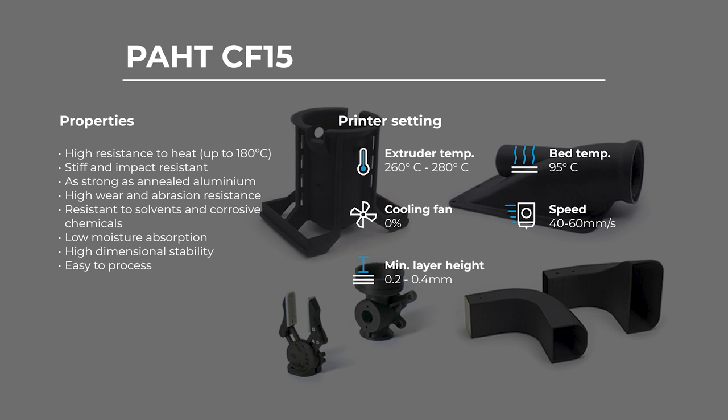Thanks to its great fatigue resistance, it's also ideal for parts that undergo cyclic loading. And thanks to its high dimensional stability, parts that require the tightest of tolerances are catered for by this material. We're seeing more and more users begin to replace their machined toolings, jigs and fixtures with PAHT CF-15. Components that are traditionally machined from stock aluminium can be extremely expensive to produce, and the cost savings involved in moving that manufacturing to 3D printing, especially with BCN3D's IDEX technology, can be huge.